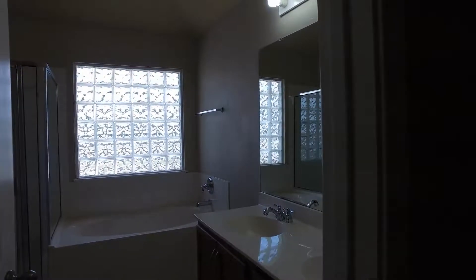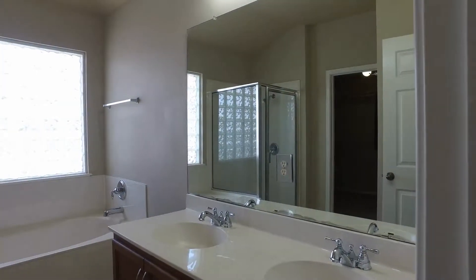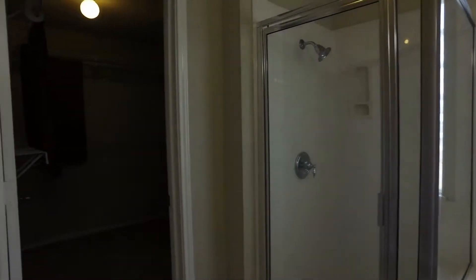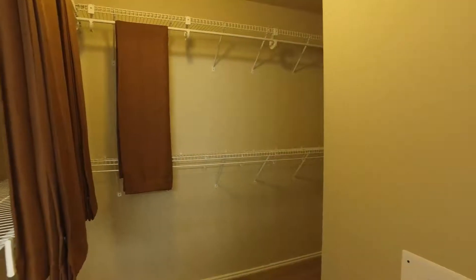Here we are in the master bath. You do have a double vanity, a garden tub, and a separate shower. And there's a really great walk-in closet as well.